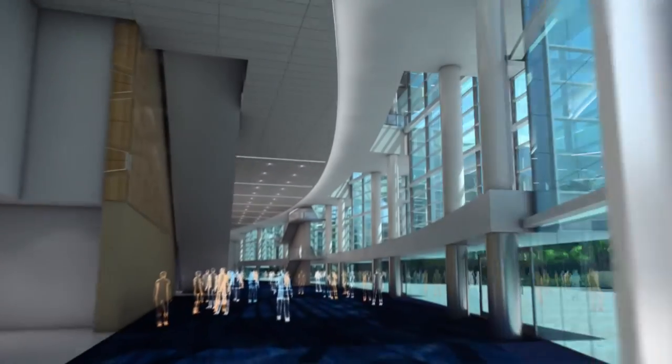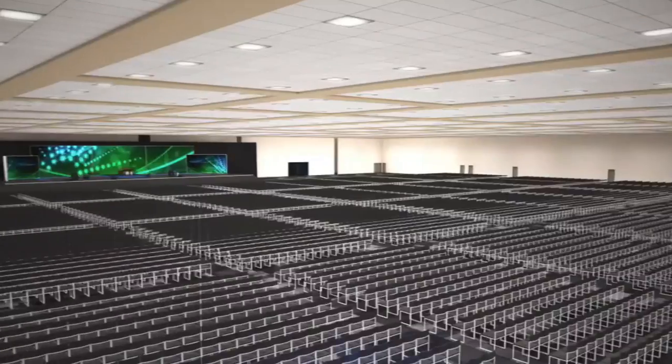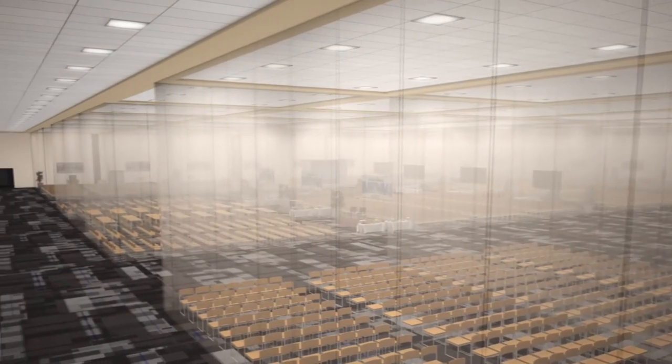The convention center expansion actually makes Anaheim a much more feasible destination for me. Our group does about 70 concurrent breakouts, and prior to the expansion coming on board it was really difficult to do that. The expansion will allow me to keep everybody under the same roof, which makes a huge difference in the attendee experience.